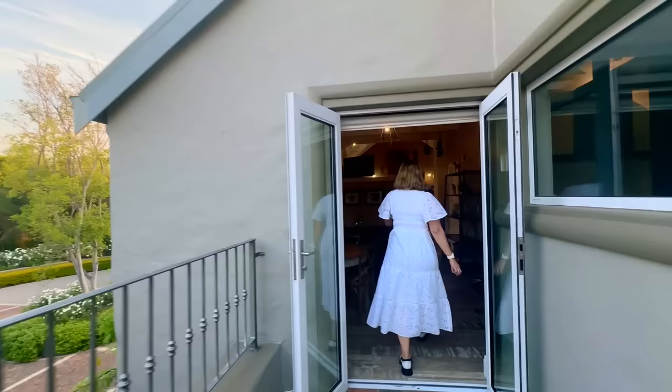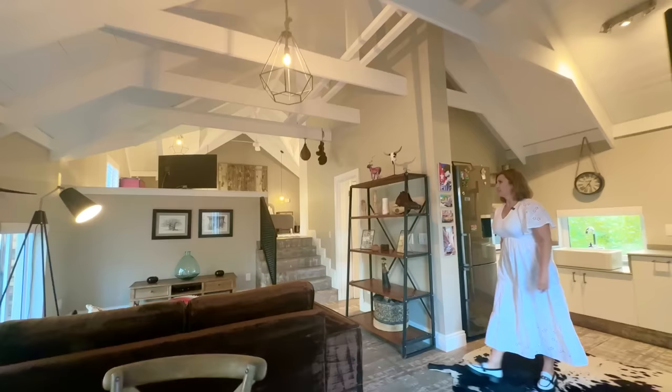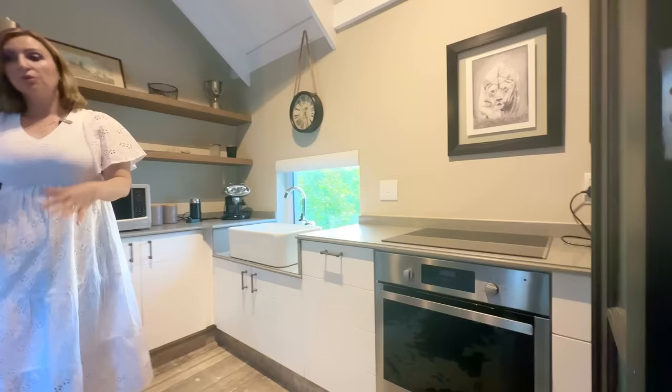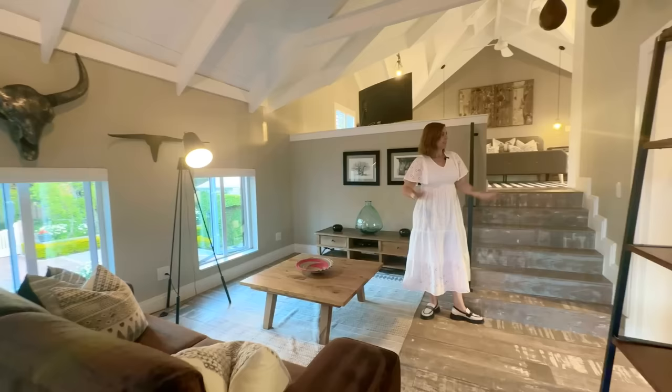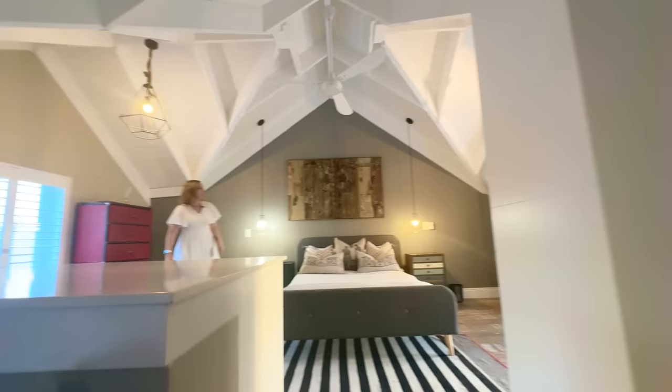Now we're heading into the penthouse — and tell me, would any teenager not sell their kidney for this space? It is gorgeous. There's the extra entrance I showed you, which you can access from the courtyard as well as from inside the house. Double doors opening, kitchen space here — so we've now basically seen a third kitchen. We enter a lounge area and dining area, and the space of this apartment is magnificent. Then there's the bathroom and the loft section — the most glorified loft I've ever seen.